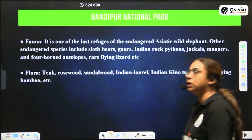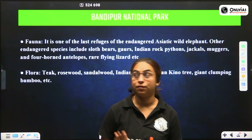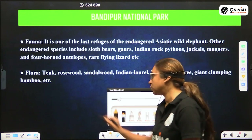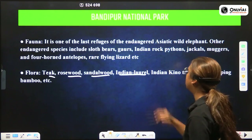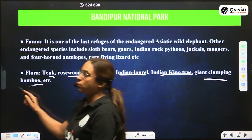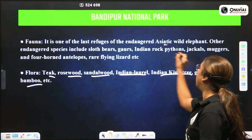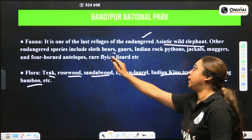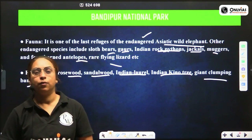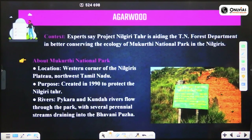Regarding the flora and fauna of Bandipur National Park: the flora includes deciduous trees — monsoon forest, teak, red sandalwood, rosewood, Indian laurel, kinnu tree, and giant clumping bamboos. The fauna includes the Asiatic elephant (endangered), bears, gaur, rock pythons, jackals, antelope, and lizards. The Asiatic wild elephant is a notable endangered species found here.